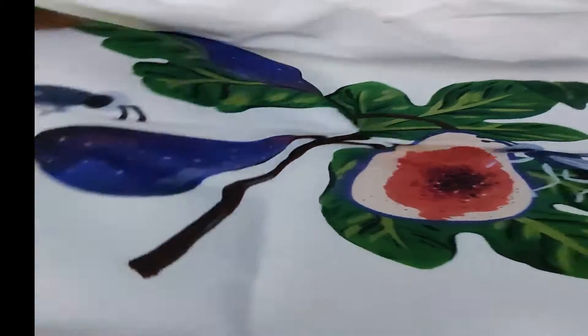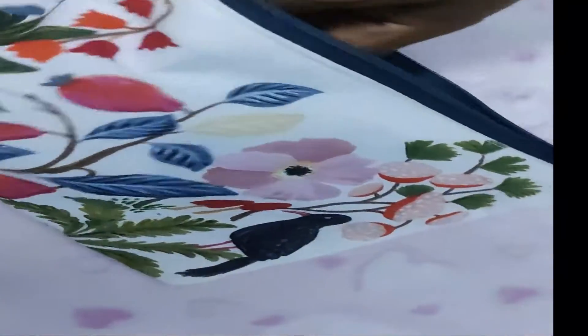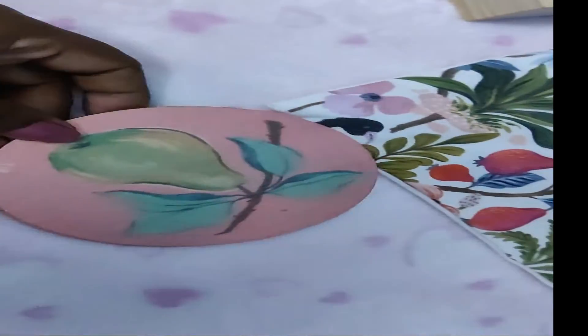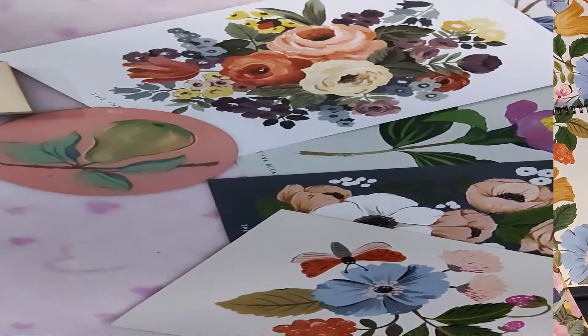You also get a bag — it's hand-painted on one side — and a pouch, which is too cute. You can put your pencils and essentials in it. The fabric quality is really nice.